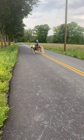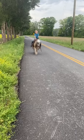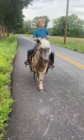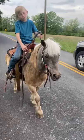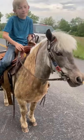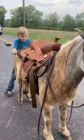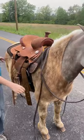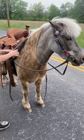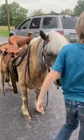What a good dude. Seems to be traffic safe. Really good feet, really good mind. Just really can't say enough good things about this little guy here. He's super nice, super nice pony. Like I said, traffic safe.